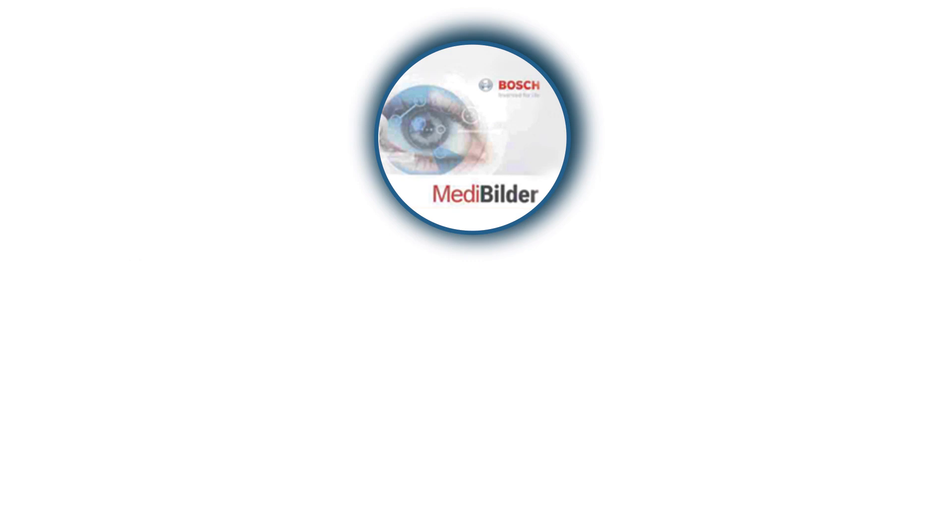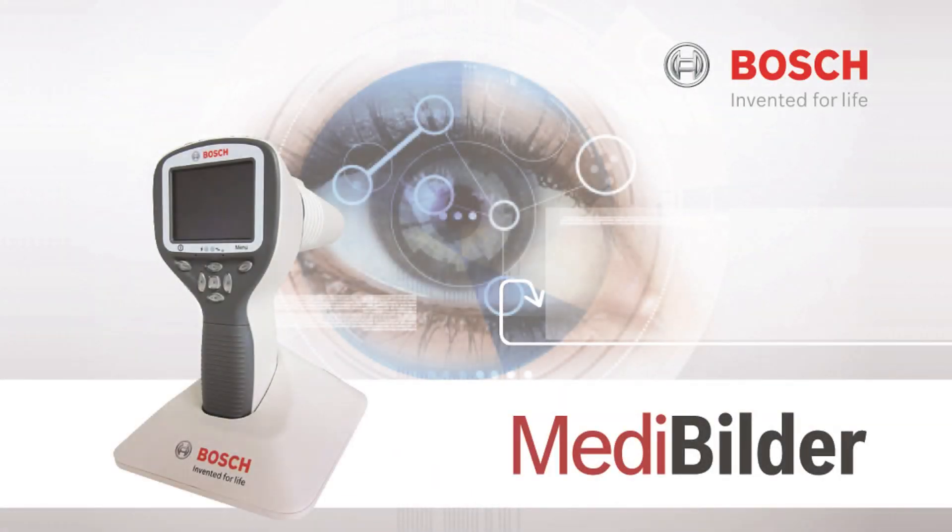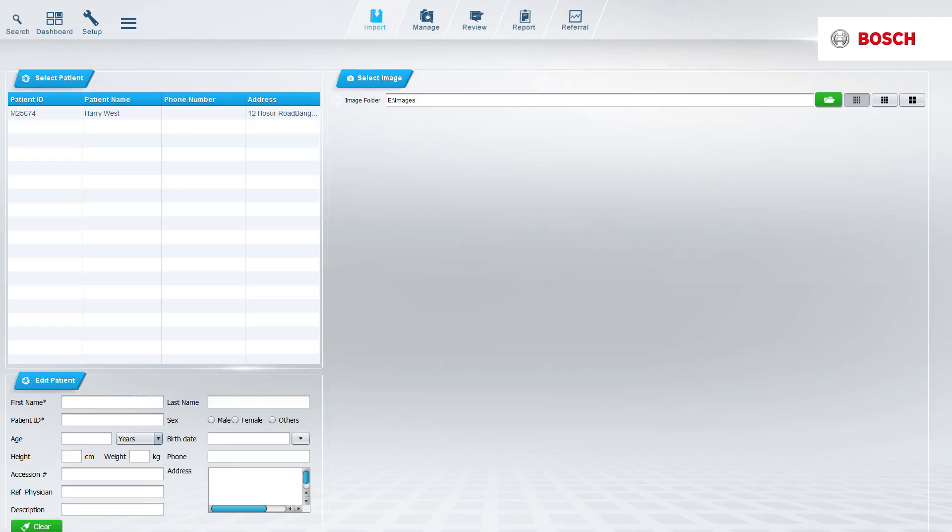MediBuilder acts as a picture archival and communication system for electronic medical records. The PACS is both DICOM and HL7 compliant and comes with the related advantages. The software serves as an electronic medical record to save patient data along with images taken by the Bosch camera.